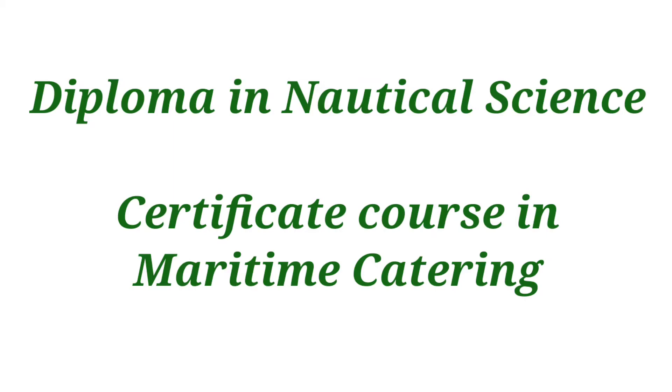The degree course is Nautical Science. That is the ship and shipping management course.